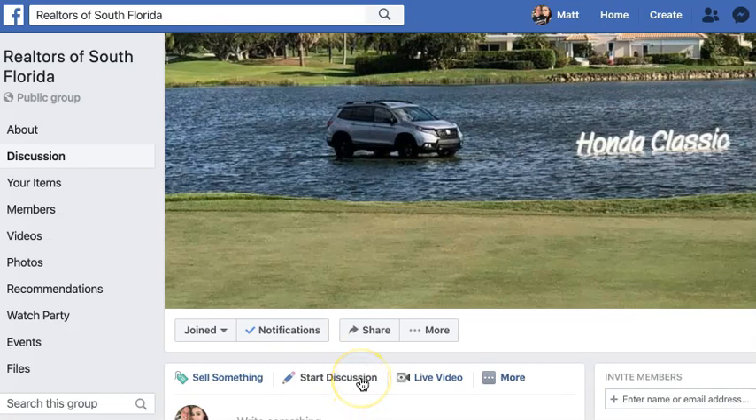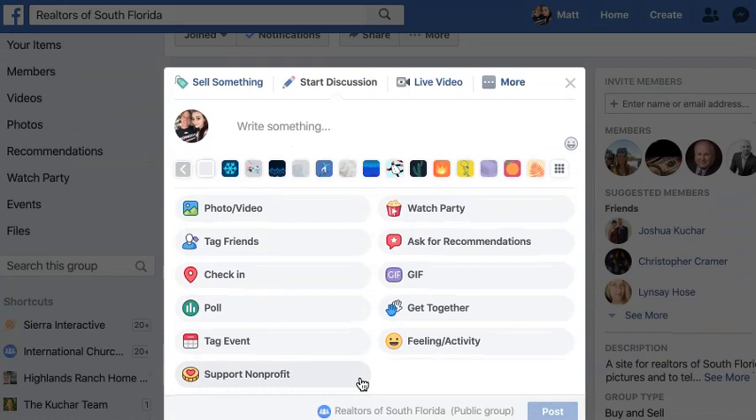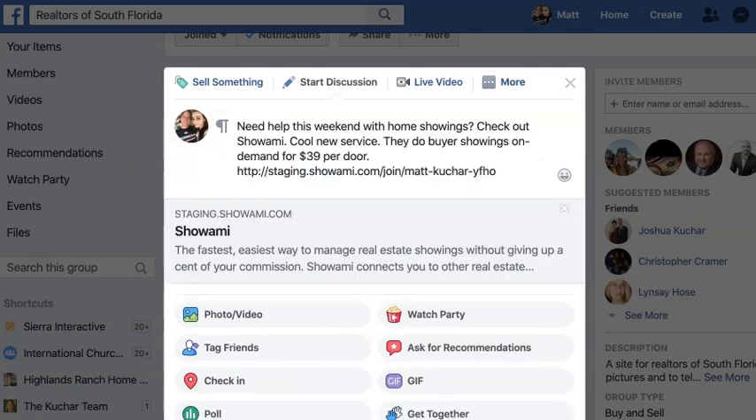One quick tip — a place that you might want to share is on Facebook in different Realtors groups. I'm part of a Realtor group here in South Florida, and this is where I would share my link and tell people a little bit about Xiaomi. A simple sentence like: 'Need help this weekend with showings? Check out Xiaomi, cool new service.' And then make sure that they use the link that you've just copied from your settings page.